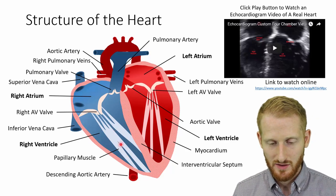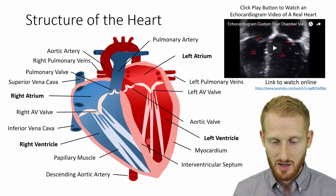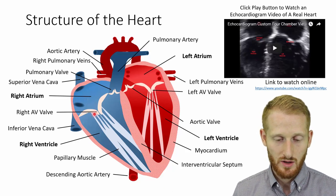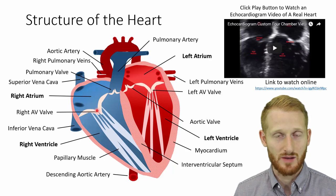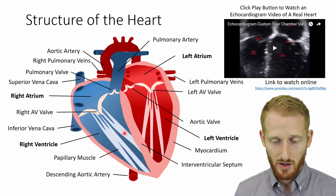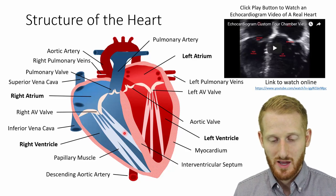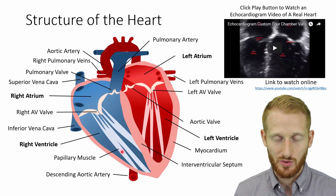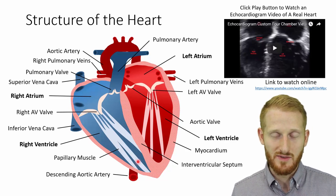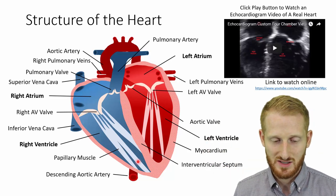We also have the papillary muscles on both sides of the heart. These grab onto the major valves inside the heart separating the top and bottom chambers. The ventricles are the chambers where a lot of pressure builds up, so the papillary muscles actually contract whenever the ventricles contract in order to prevent the valves from flipping the wrong way — it's a structural mechanism to make sure the valves stay as they should.